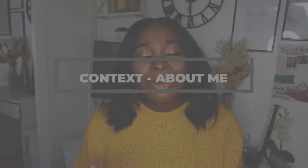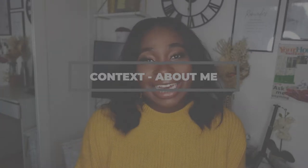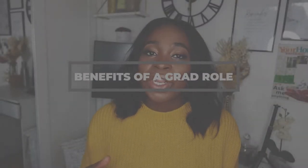I started my career in project management via a graduate role. I'm thinking of doing a video on my graduate experience — if that's something you'd like, give this video a thumbs up or drop a comment below. I would 100% recommend doing a graduate role. As much as it wasn't always glamorous, there are definitely some clear benefits.